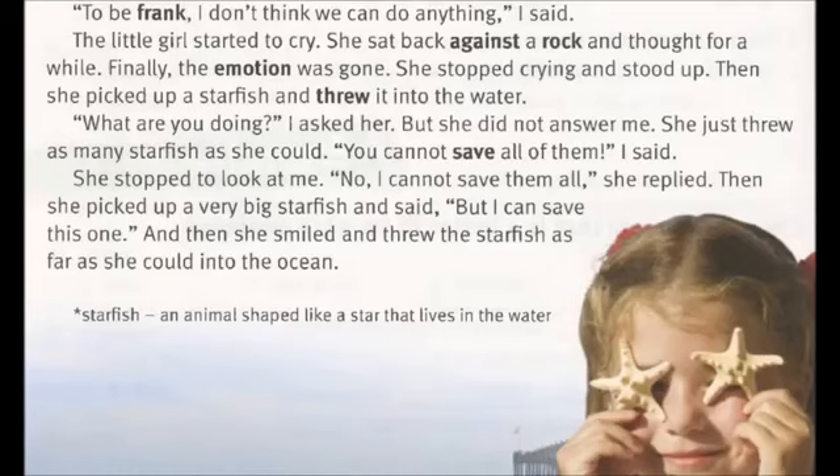She stopped crying and stood up. Then she picked up a starfish and threw it into the water. "What are you doing?" I asked her. But she did not answer me. She just threw as many starfish as she could. "You cannot save all of them," I said. She stopped to look at me.